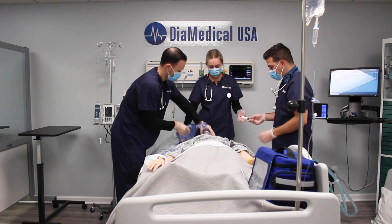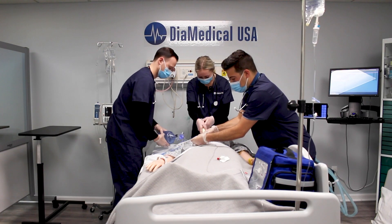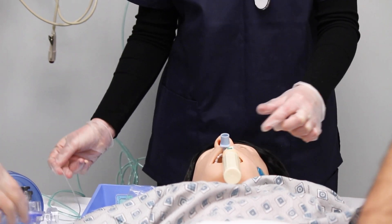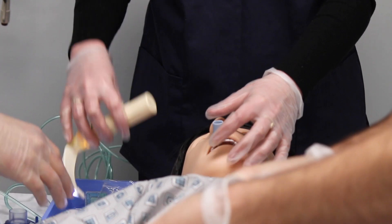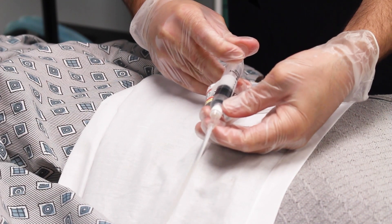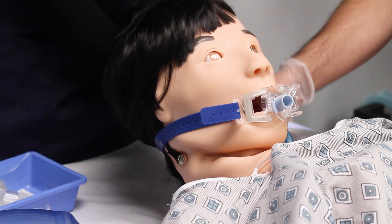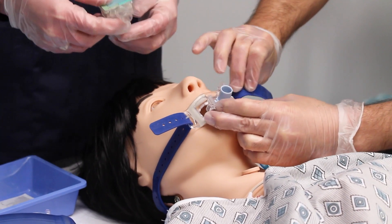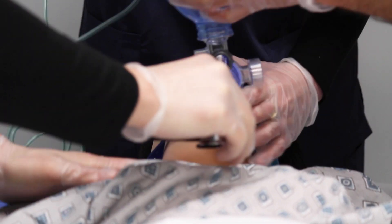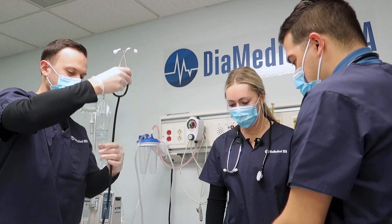Patient is about 160 pounds. Give 16 milliliters of propofol and 8 milliliters of sux. Propofol is in. Sux is in. I hear breath sounds on both sides and the indicator shows good CO2.